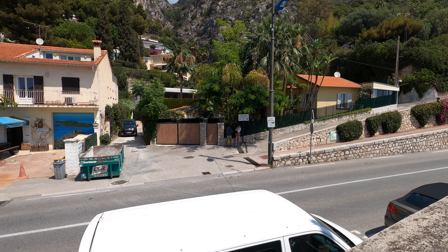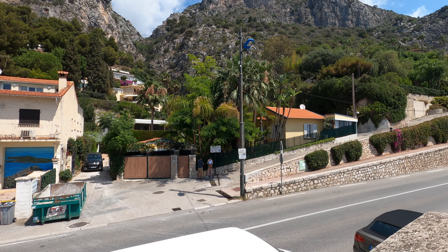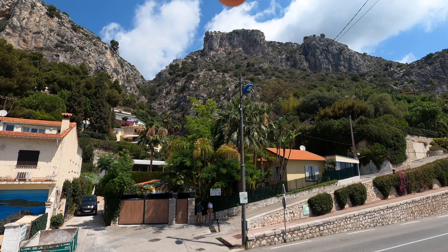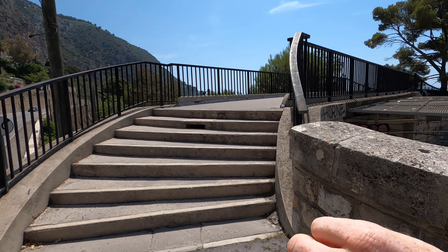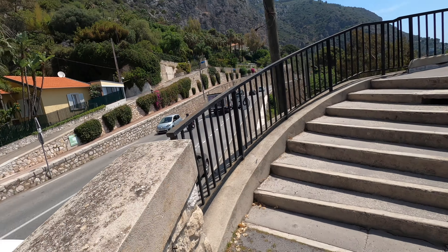We have made it - here is the start of the Nietzsche path. It's going to take us up and around. You can't see Eze anymore, but it's right up here at the top of the mountain. We've gone seven miles so far, and we are going to start our way up.